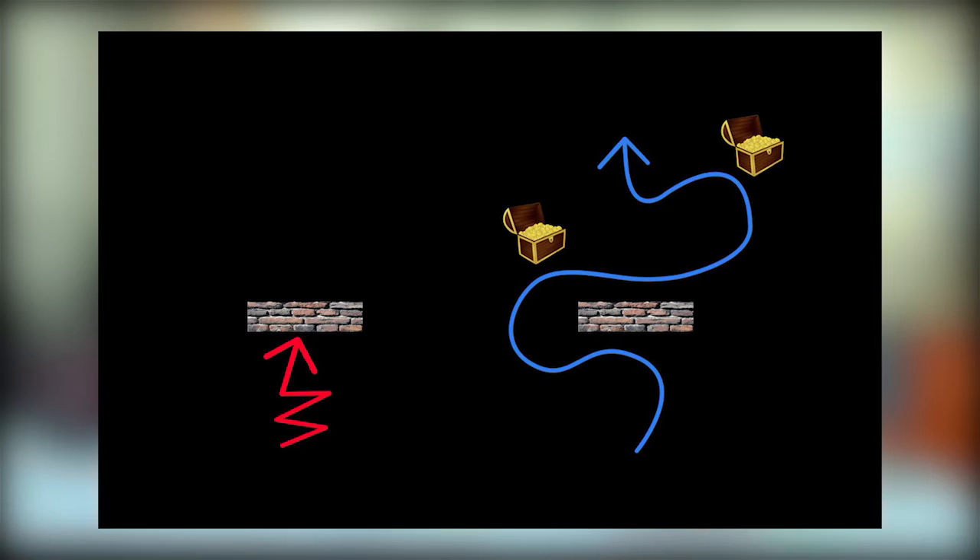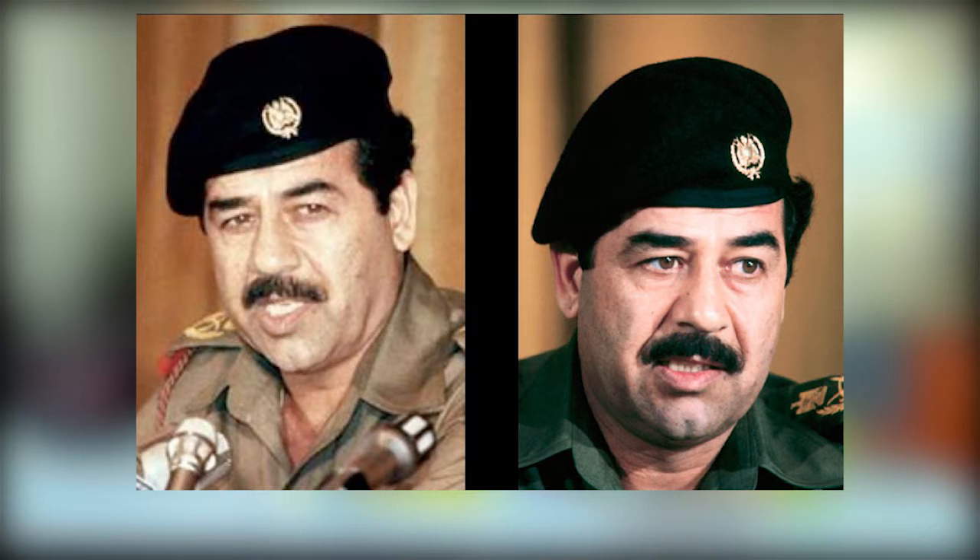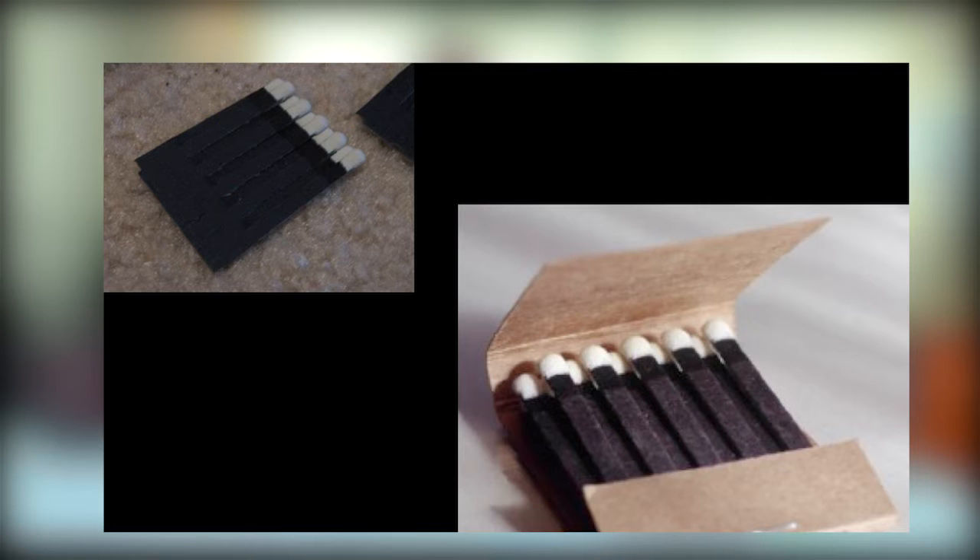I started to look around me and look for other ways of drawing. And as I was drawing a picture of Saddam Hussein, I was looking at his mustache and a box of matches appeared next to my illustration. And I realized that I could use the matches as the mustache.